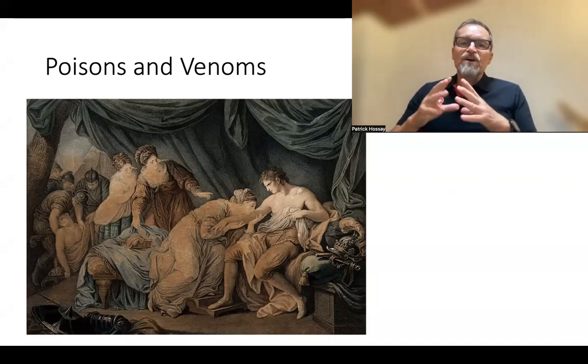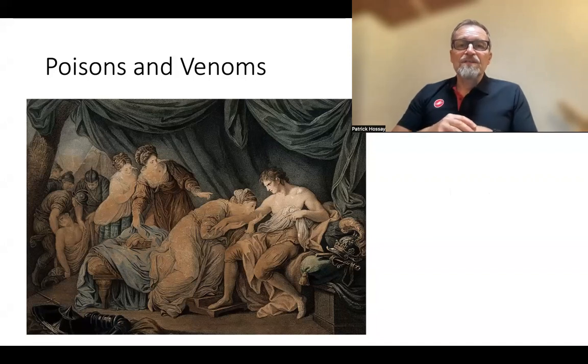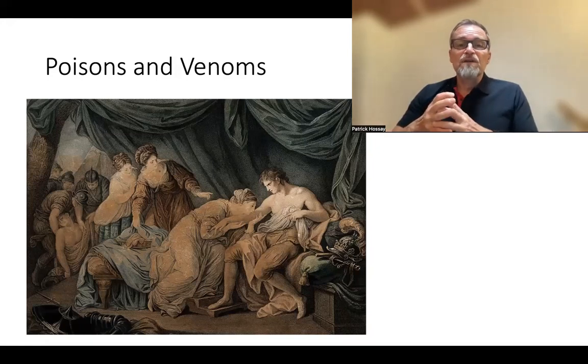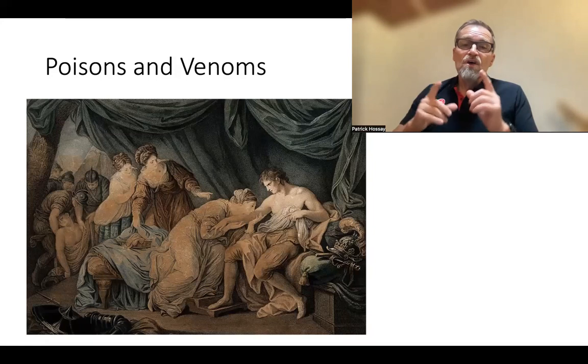Today we're going to be talking about poisons and venoms and the first aid necessary to deal with them in a wilderness situation. You're going to be exposed to potentially a lot of different poisons and venoms. Venom is something that is injected into you by an animal, and poison is something that you would ingest typically or be exposed to through your skin. Both of these can have significant, even life-threatening reactions.